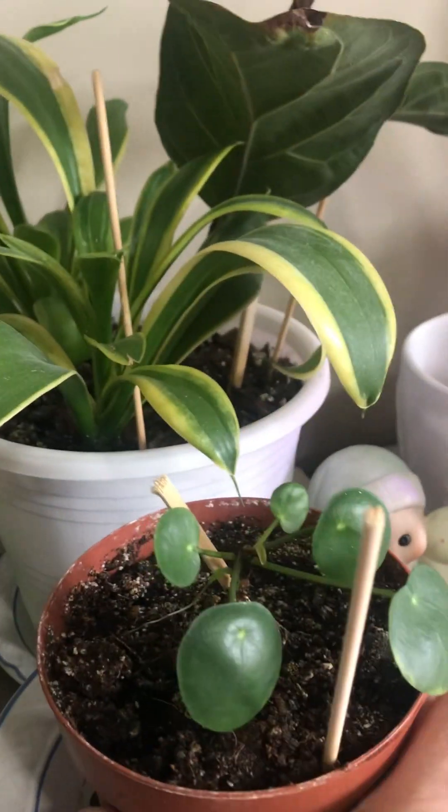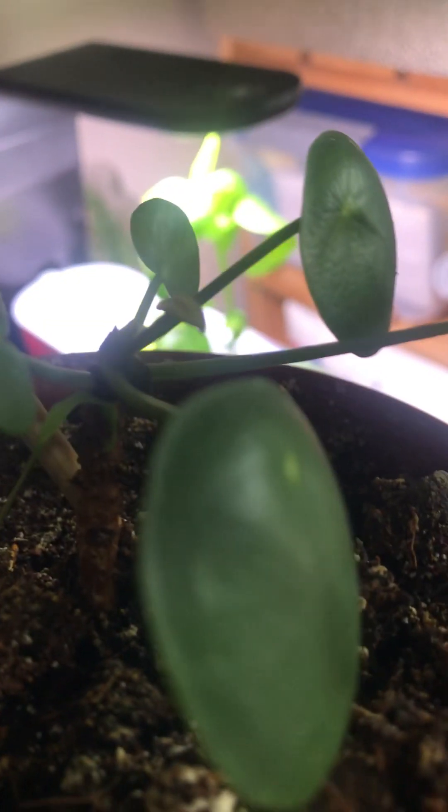Quick look — this one needs a light so you can see it. You can see there's a growth there, that small growth.